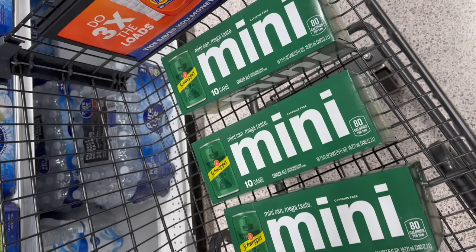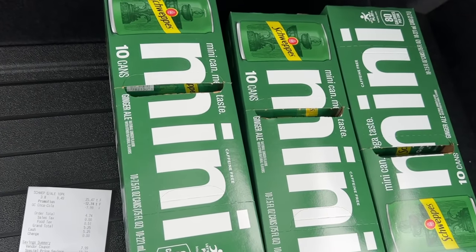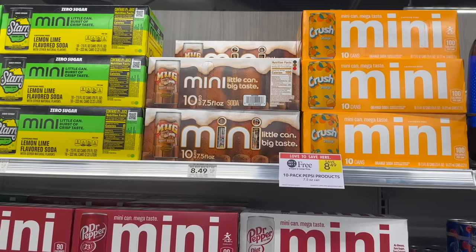I did this deal a couple different times today in different transactions. Let me show you my receipt so you can see how it rings up. If you have this new digital coupon that just popped up this morning, you can do this deal if you like ginger ale. We've got a lot of soda deals — soda deals have just been falling out the sky at the pub.